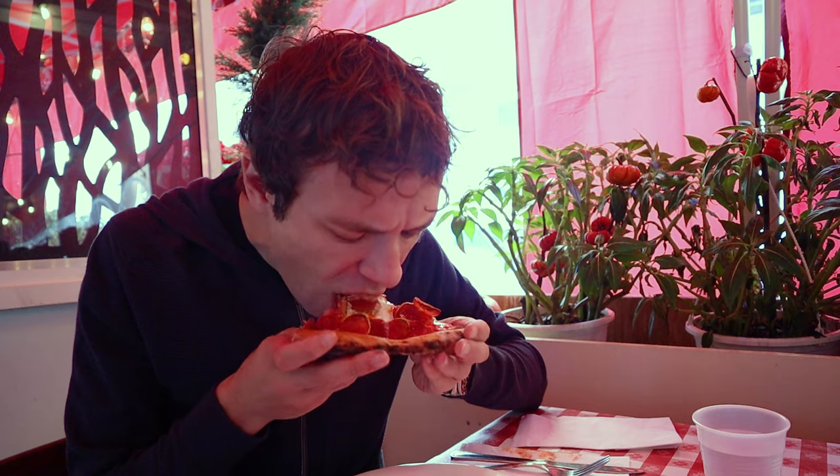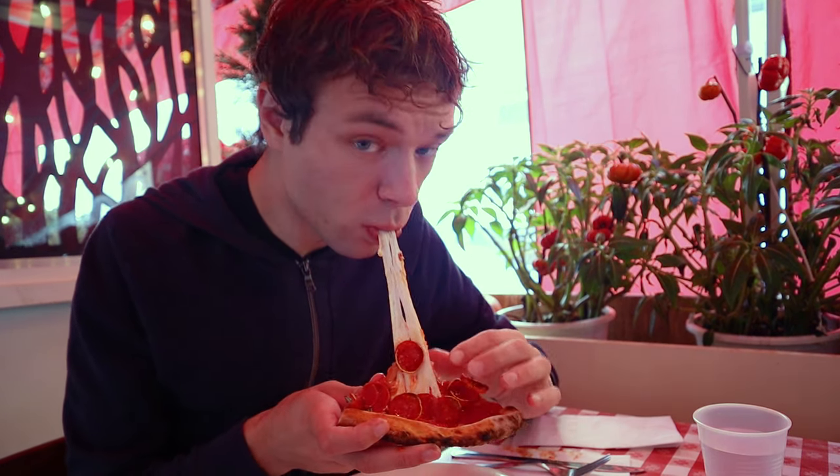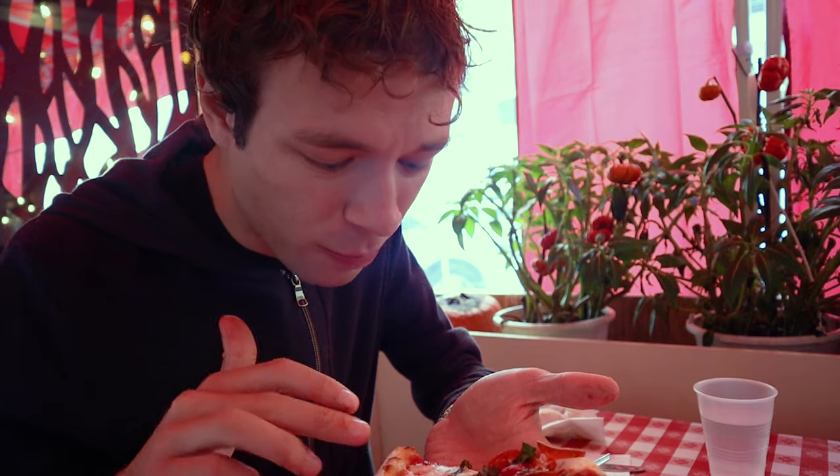One major factor of why Lombardi's pizzas are so good is because of the quality ingredients — like the cheese. Look how beautiful this slices. It's overloaded with pepperoni and cheese. Bottom is solid.